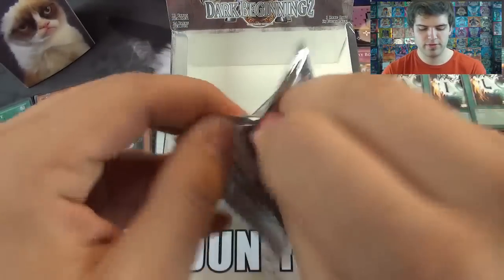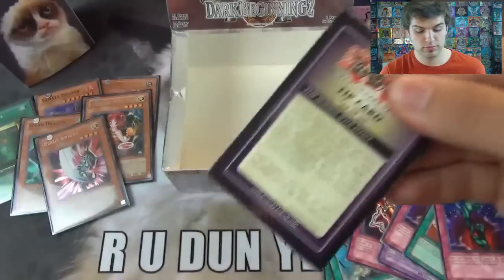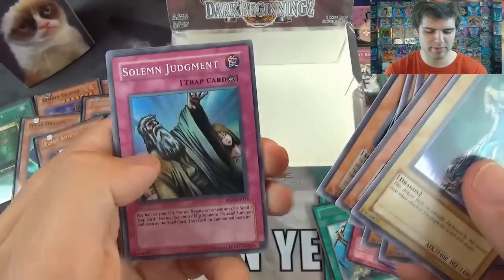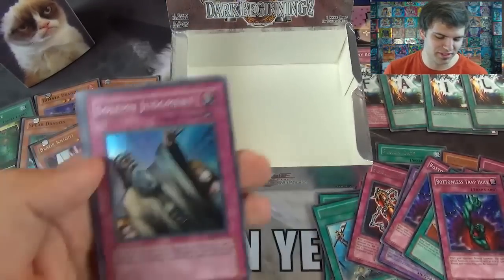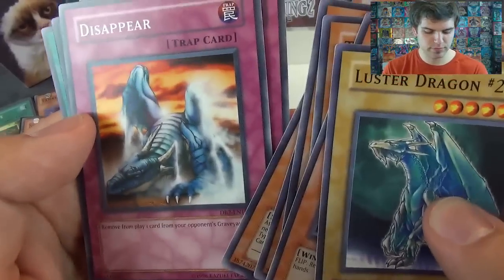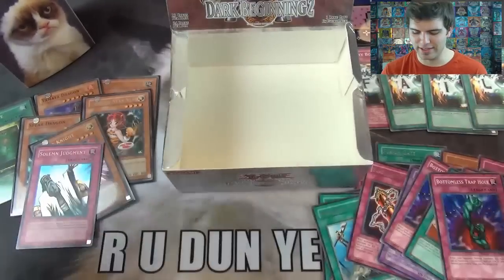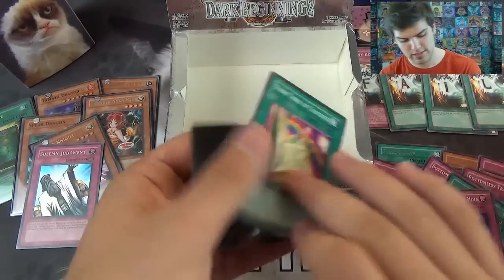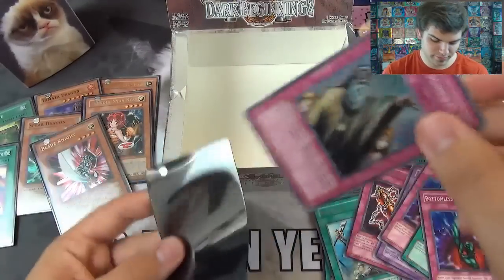Alright, here we go guys — final pack of destiny! Luster Dragon Number 2, Tornado Bird, Gemini Elf, Toon Masked Sorcerer, Cave Dragon, Frontier Weissman — and oh baby, there we go, Super Rare: Solemn Judgment! For some reason I thought that was a Solemn Warning, but awesome. At least we got two foils in our last two packs. Disappear — remove from play one monster in your opponent's graveyard. Pharaoh's Treasure, the Puppet Magic of Dark Ruler, Toon Table of Contents — finally pulled one the entire freaking box. I'm just going to sleeve it because I can, and let's sleeve that Solemn Judgment too.